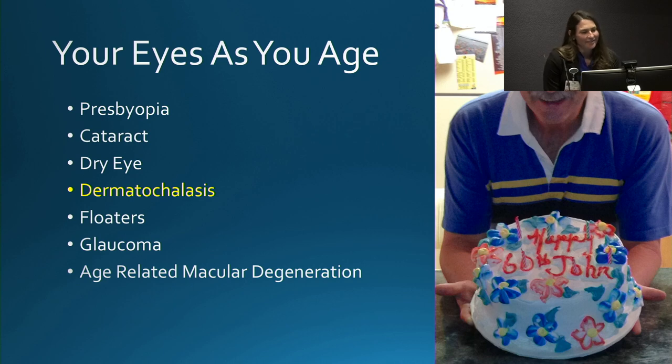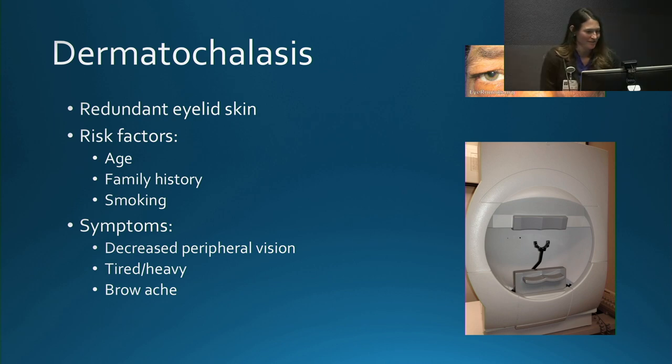After dry eye, let's discuss dermatochalasis — redundant eyelid skin — which can be in the upper eyelid, lower eyelid, or both. Risk factors include advancing age, family history, and smoking. Many patients tell me their whole family has had this problem. It can cause a decrease in peripheral vision and a tired or aching feeling from trying to hold the eyebrows up to see more clearly. A Humphrey visual field analyzer can test peripheral vision to determine the extent of disability caused by the extra eyelid skin.